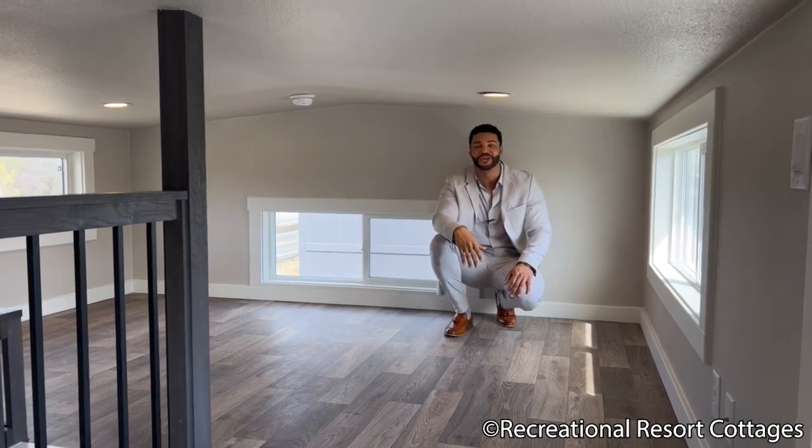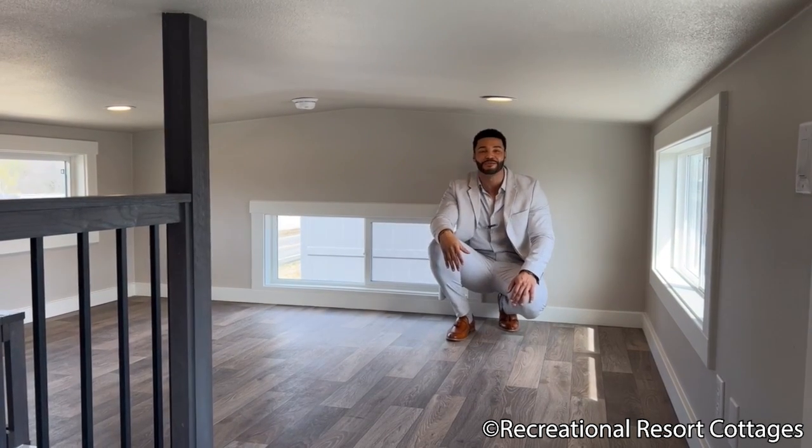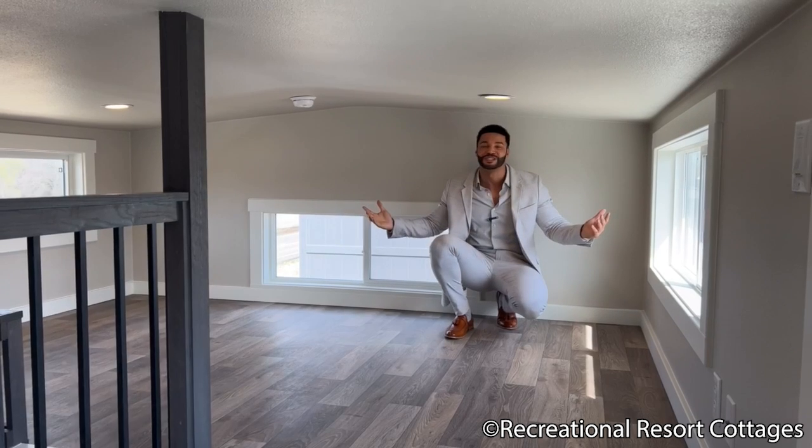I want to thank you for tuning in to another Tiny Home Tuesday with me, Mike, Mr. Tiny Timmons, and I'll see you next Tiny Home Tuesday.